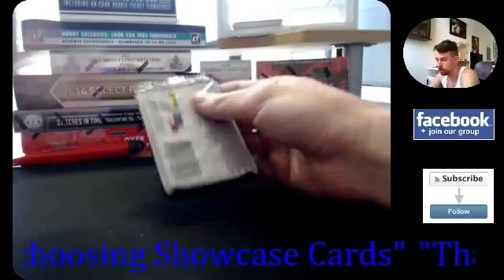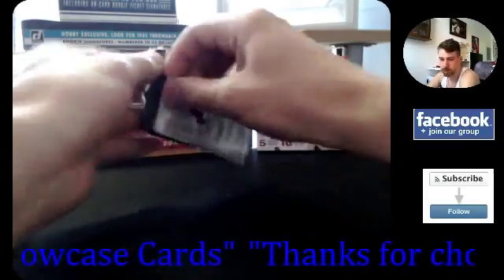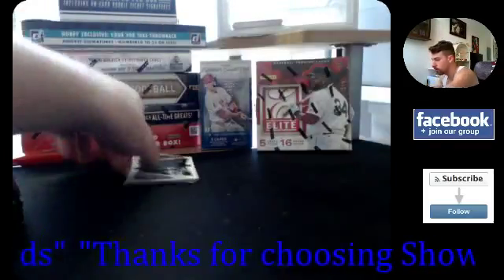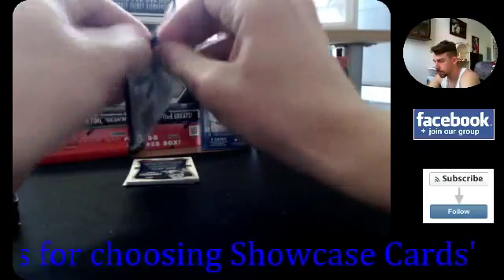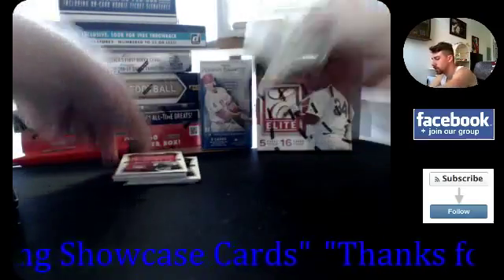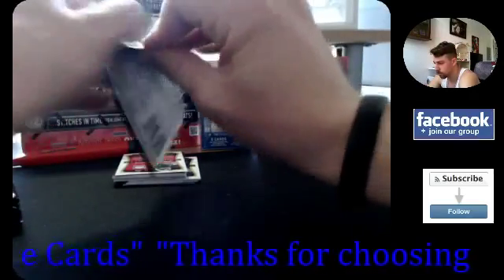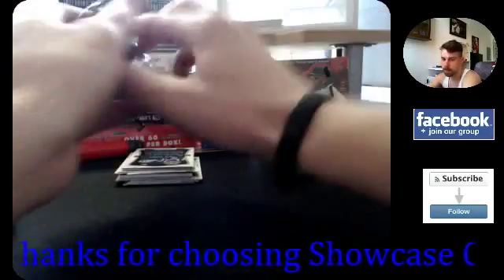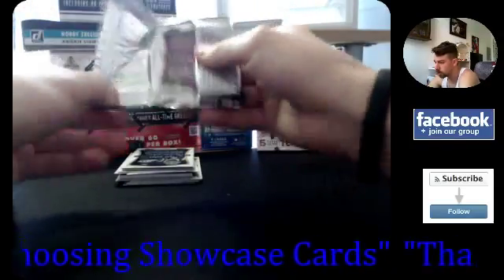Nice Carl Malone jersey — I'll get your stuff sleeved up in just a second. I'm glad you're happy with that; I didn't know if you were going to be happy with it since it wasn't a key rookie. Good — glad you're happy with it, man! I like this product — 2013-14 Select, good year. I like the golds too, the golds look nice.